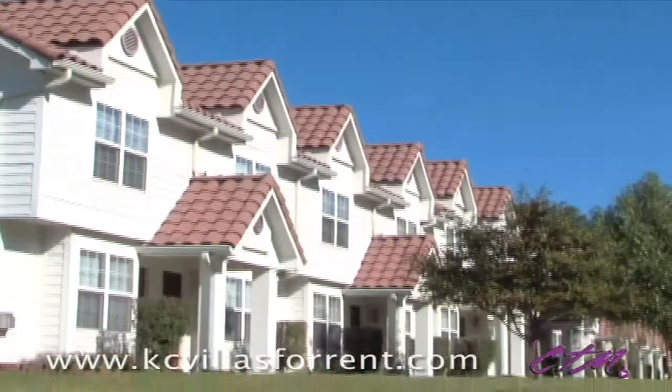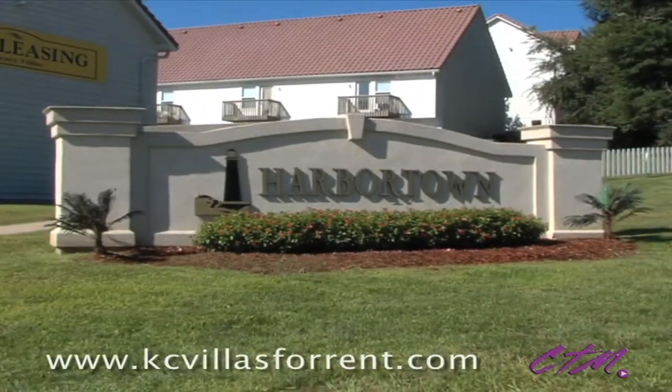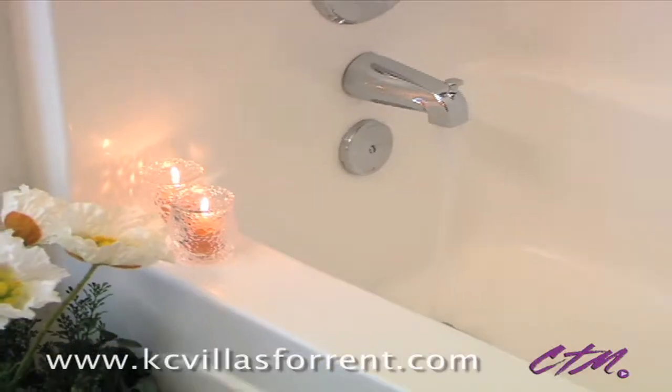If you're searching for something above and beyond a traditional apartment, you've come to the right place. Aloha Bay at Harbortown offers savvy residents a private townhome with all the luxuries of owning a traditional home, without all the work and cost.